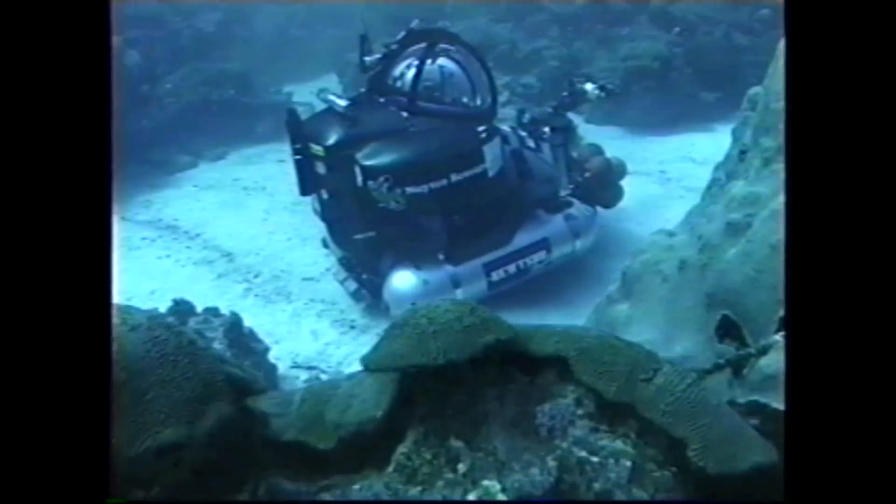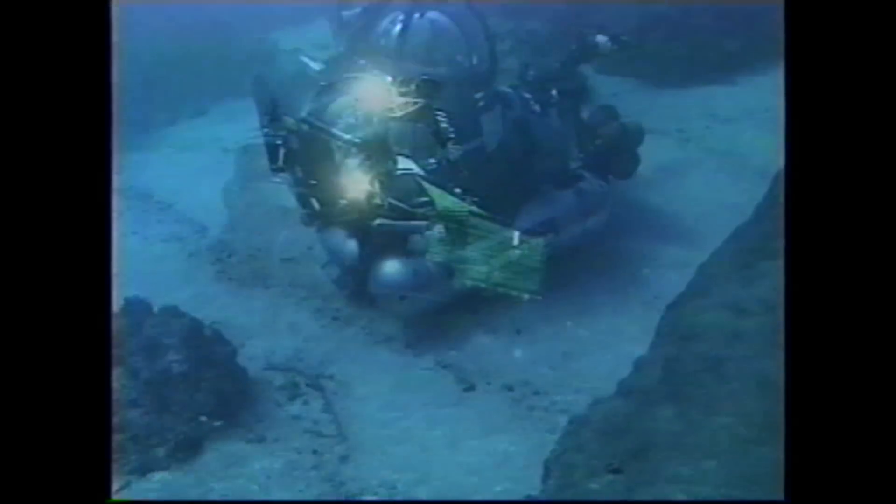It's a one-person submersible that can dive safely to 2,000 feet. There's something so incredibly gratifying. When the water closes over your head, you sort of go, yeah, I'm still alive. It worked. Everything that I just built worked.